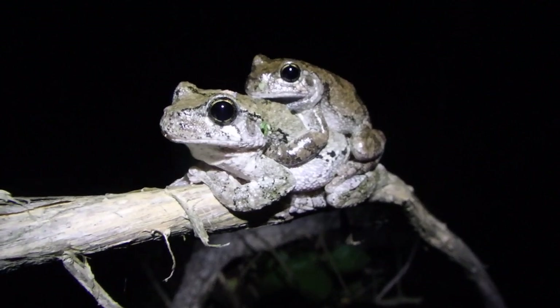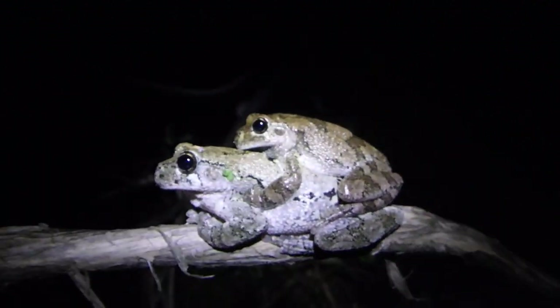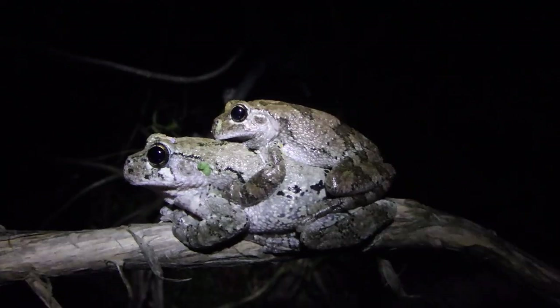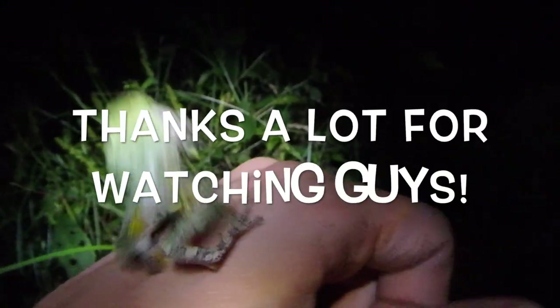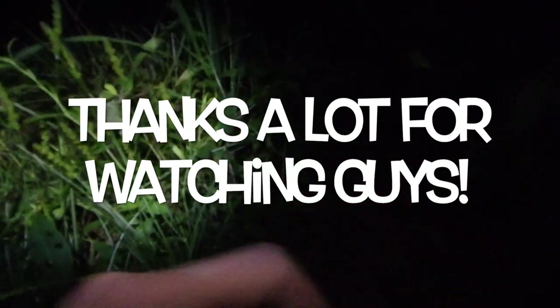There's a happy couple in amplexus. That's what you call two frogs who are mating or in this position — that's called amplexus. Gray tree frog, one of my all-time favorite frog species.